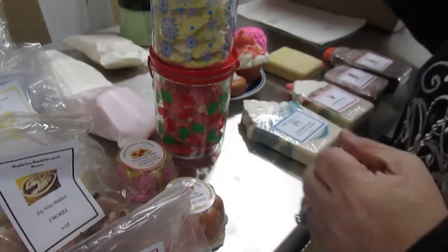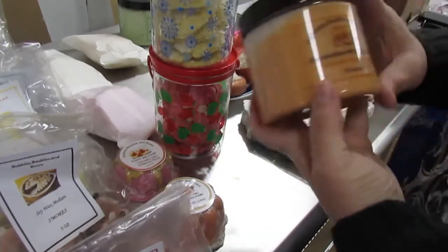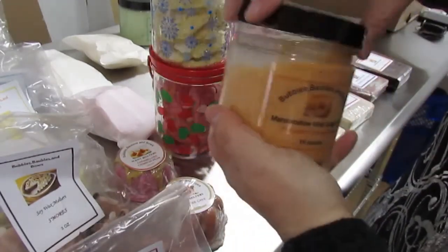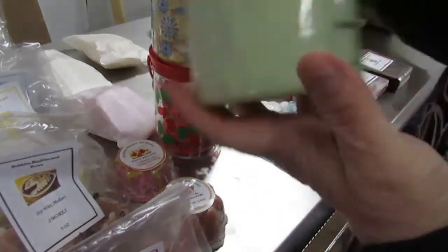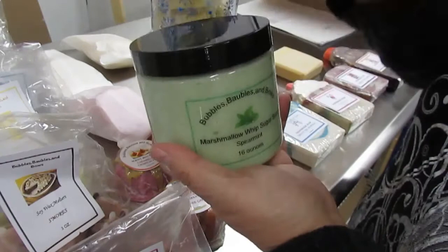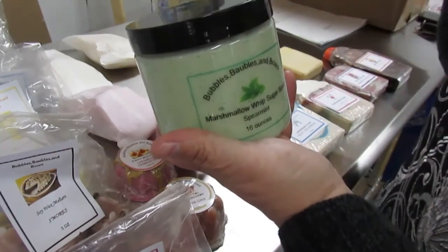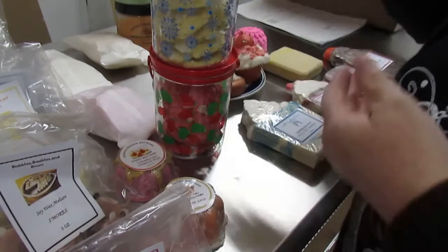That's all the wax melters. Now we'll move on to our scrubs — I only have two scrubs this release. It is the pumpkin creme brulee scrub, and then the marshmallow whip sugar scrub spearmint. These are scrubs you use in your shower. They have shea butter and sweet almond oil in them — they're scrubby and very good for your skin.